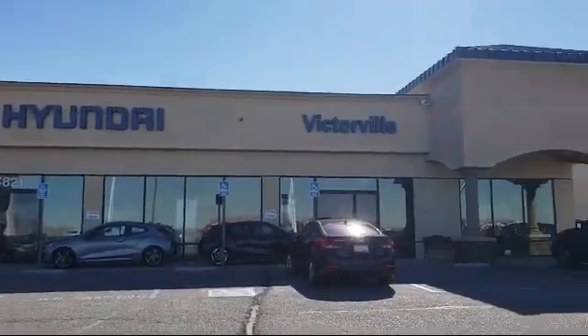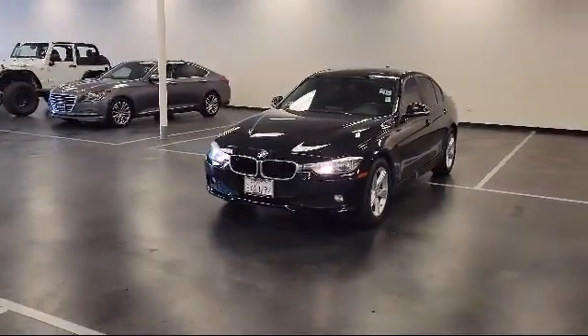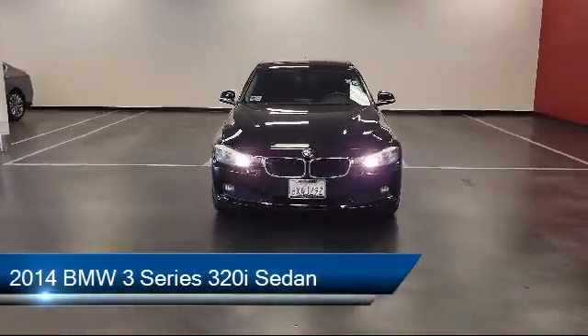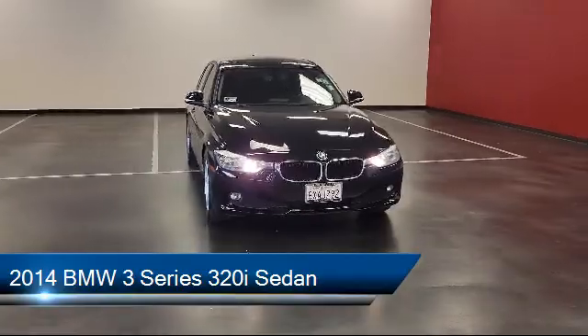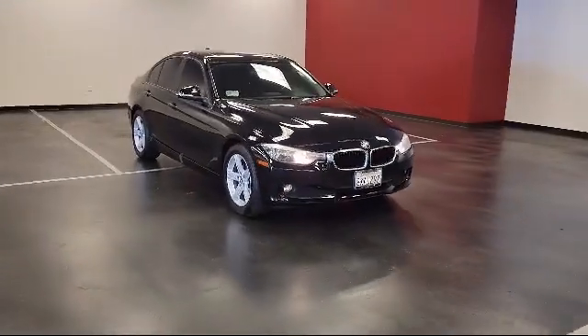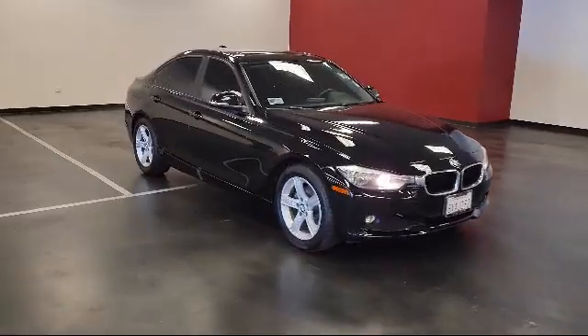Welcome to Victorville Hyundai. Here's a look at another one of our great vehicles from our inventory. It comes equipped with Satellite Radio, Comfort Assist Keyless Entry, Leather Wrapped Steering Wheel, Keyless Entry, and 17-inch Alloy Star Spoke Wheels.